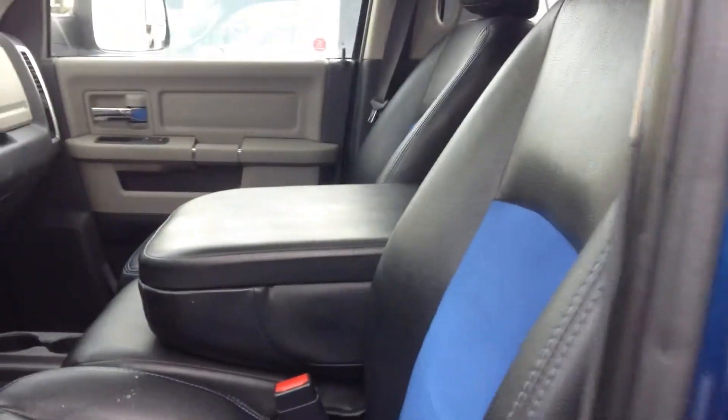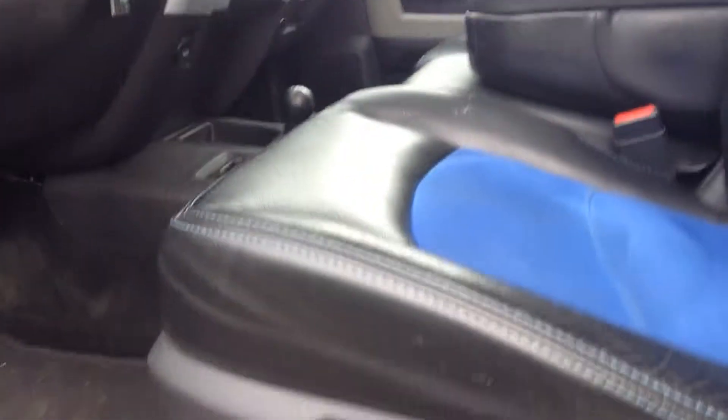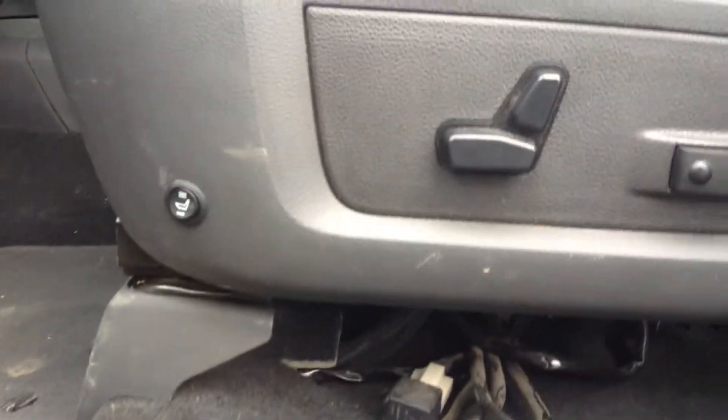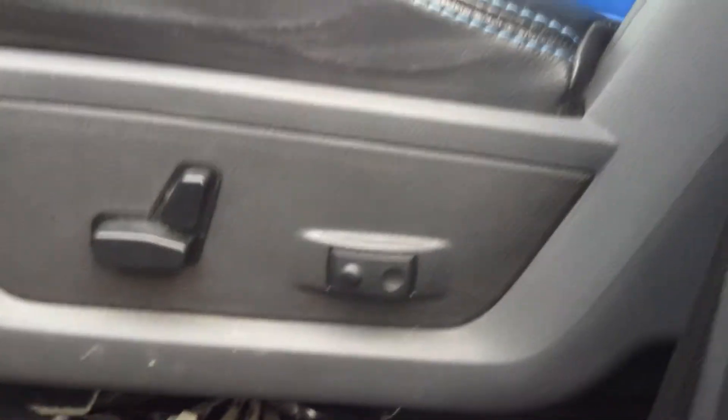You get the two-tone leather seats with the blue here, they look really nice actually. The heated seats look like they're third-party installed, right there on the side, plus you get the six-way adjustable power seats.